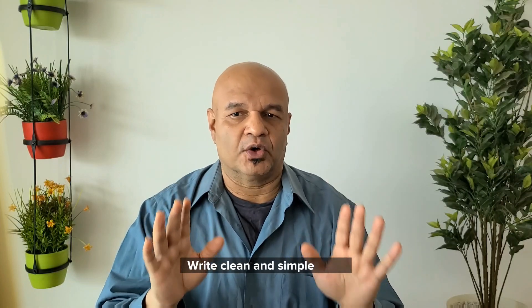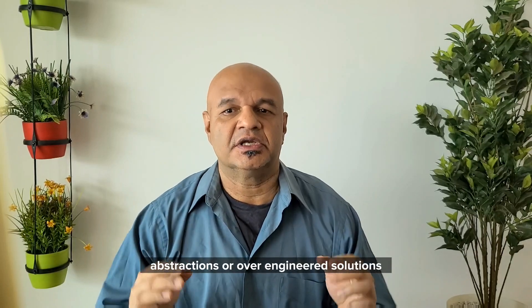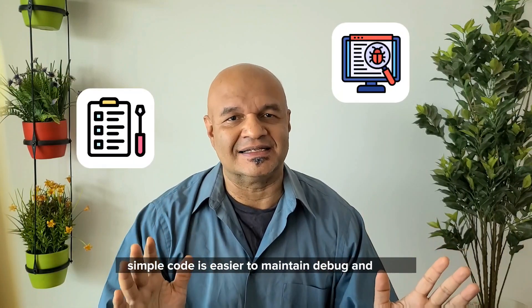Coding. Firstly, write clean and simple code. Avoid over-complicating things with unnecessary abstractions or over-engineered solutions. Simple code is easier to maintain, debug and scale.